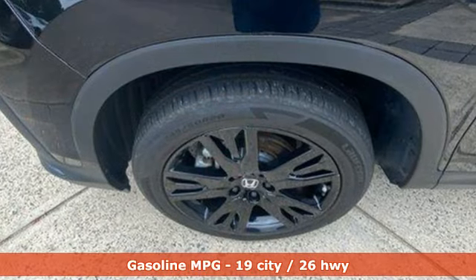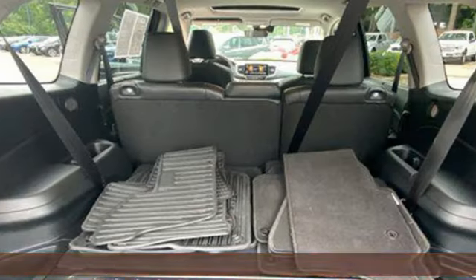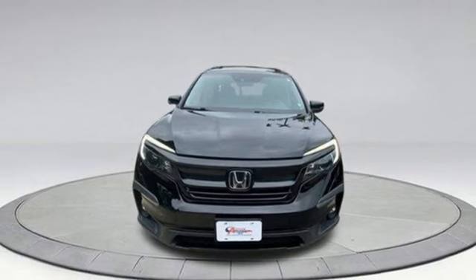Auto-dimming rearview mirror, memory exterior door mirror settings, front heated leather bucket seats, streaming audio, automatic transmission.